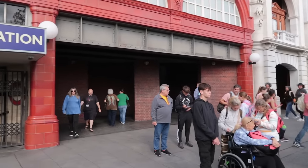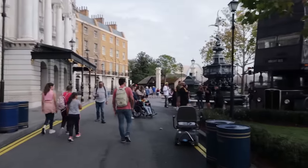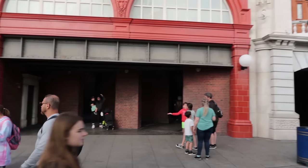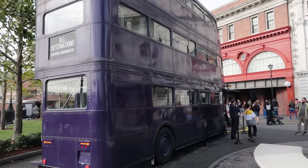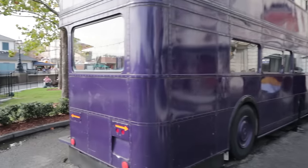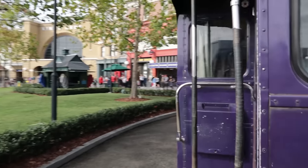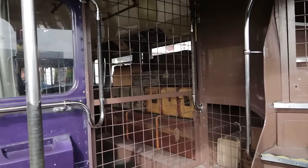You might think it's just restrooms, but it's not. That's how you get into Diagon Alley — the Knight Bus kind of points the way. The Knight Bus offers a character interaction — not just the gentleman in purple, but also a shrunken head. You can come back to the back of the Knight Bus, look around in there, and perhaps take a photo.